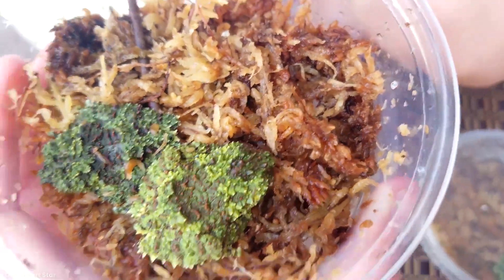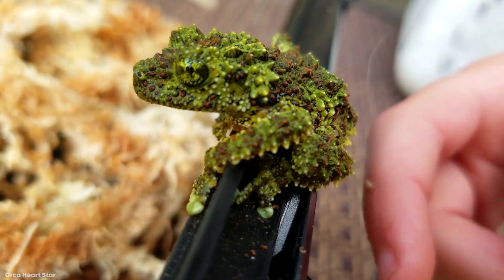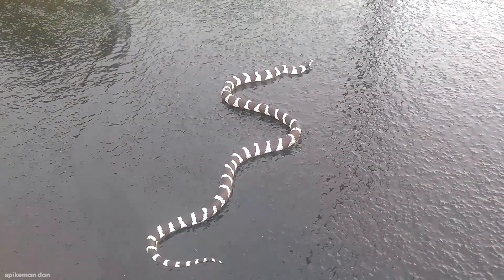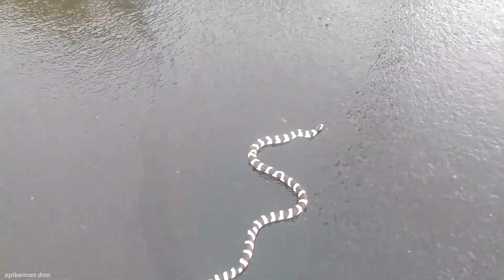Over millions of years, animals have evolved incredible adaptations to help them survive and thrive in their environments. Today, we'll be taking a look at 15 of the most incredible adaptations in nature.